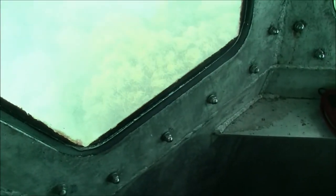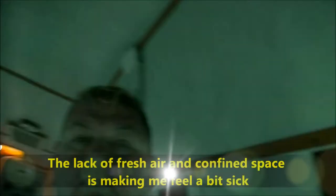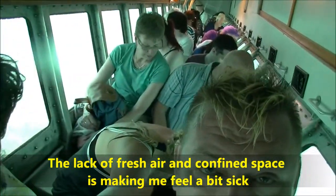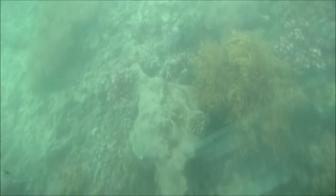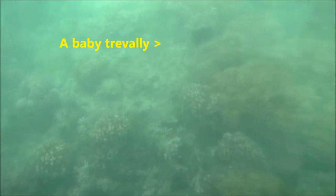Hard corals play several very important roles on the reef. Firstly, they create the overall reef structure of the Great Barrier Reef. The Great Barrier Reef, in turn, is an important erosion barrier for the Queensland coast — it breaks up the force of oceanic waves and currents. Secondly, when corals die, they leave behind their limestone skeleton, which over time breaks down to form the beautiful white sand you see here on the reef. In fact, broken pieces of coral, shells, and other marine life formed Green Island.